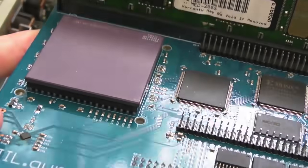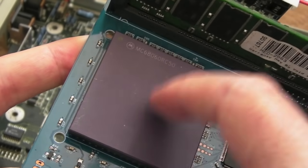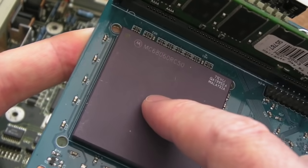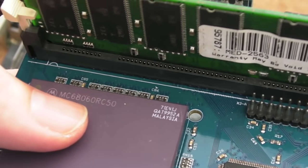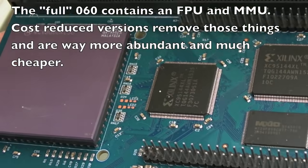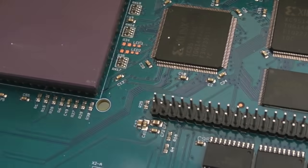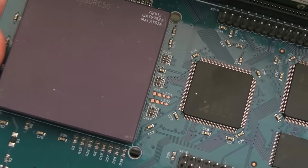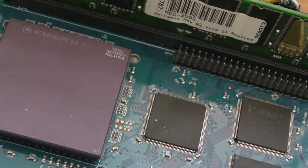I'm just going to be so happy just to get the Falcon up and running. If this doesn't work and I can't get the 060 running, it isn't the end of the world. The fact that he's left this on here — these are really hard to get hold of. I think that's a full 060 RC50. That is just a dream come true on its own. It's too good to be true. I'm sure I'm imagining this whole thing.